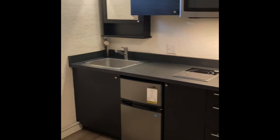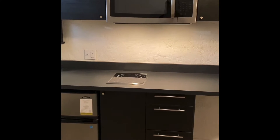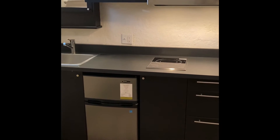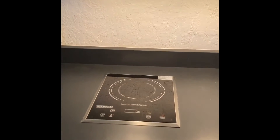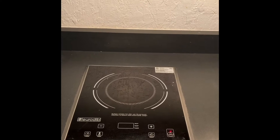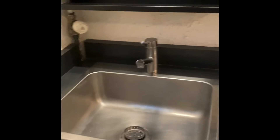New kitchenette with a super huge microwave, a mini fridge, and a built-in induction hot plate, which is super cool. It won't stay on in case you forget and leave it on — it'll click off.